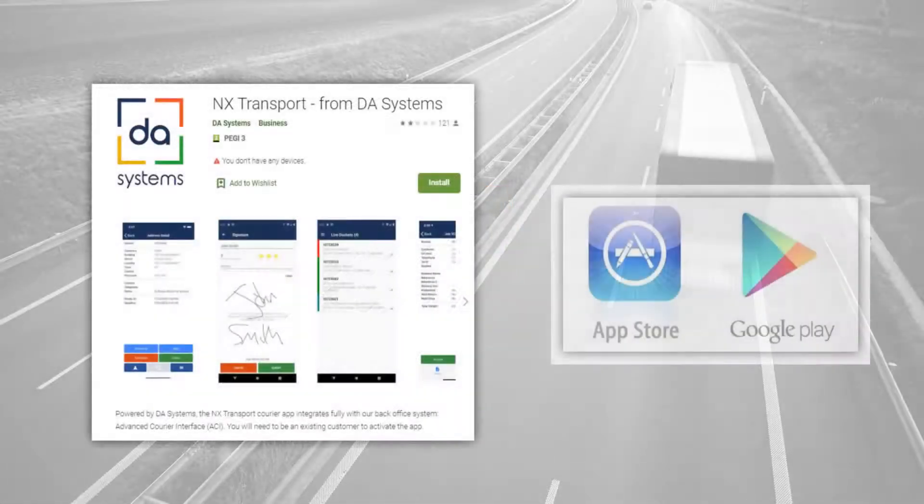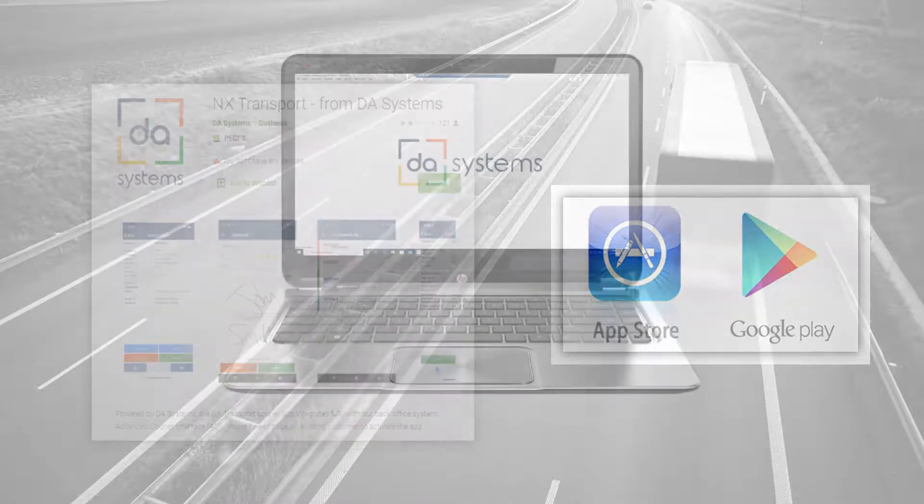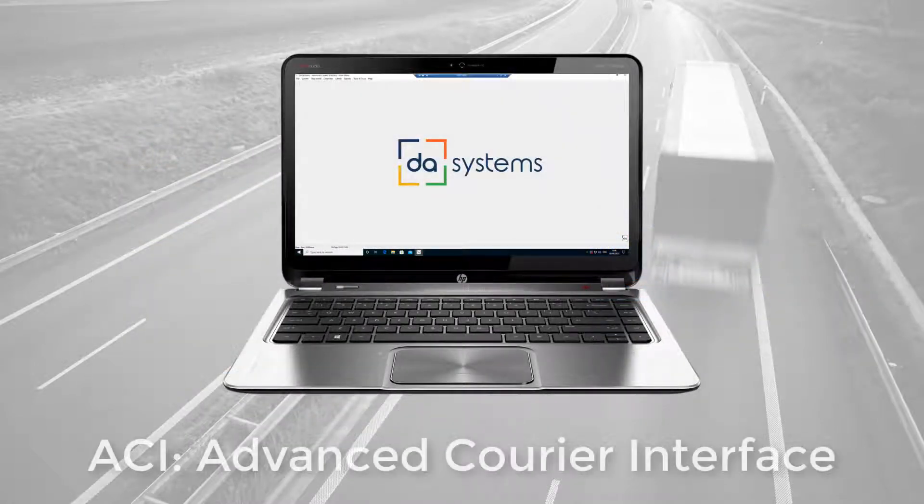The NX Transport Driver app can be downloaded from the Play or Apple stores. It is used in conjunction with ACI, Advanced Courier Interface Software, used by your courier company.